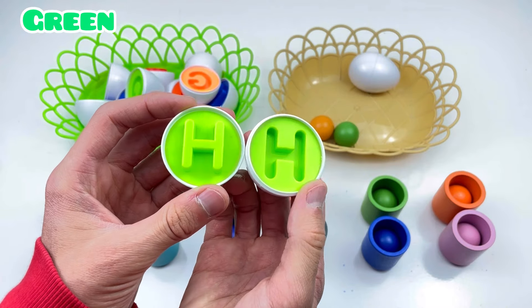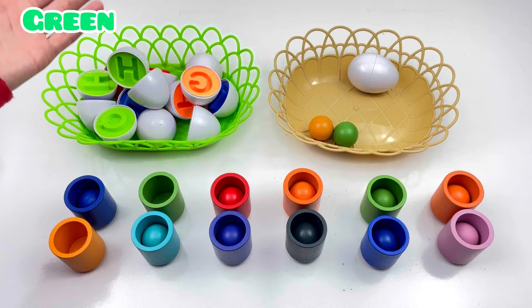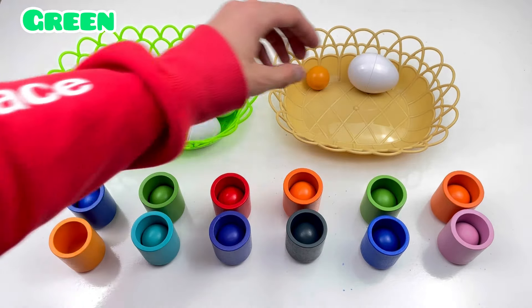H! H! Green color! Green color! Where are green balls? Green ball! Good job! Next!